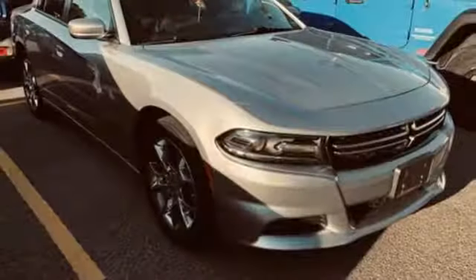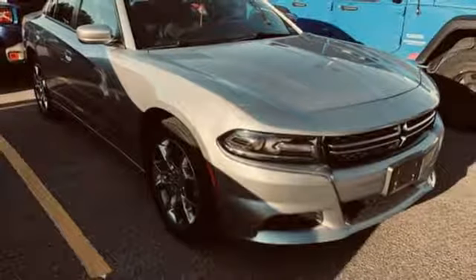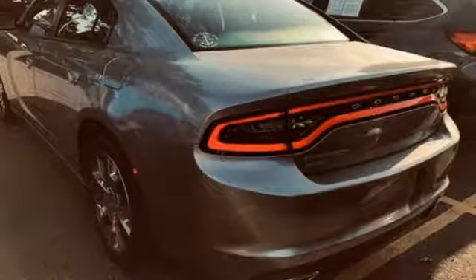V6 engine, aluminum wheels, gas pressurized shocks, and automatic transmission.